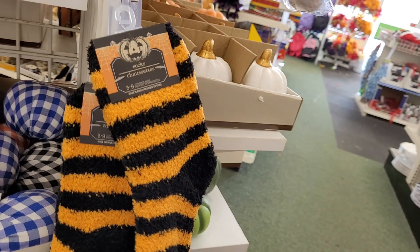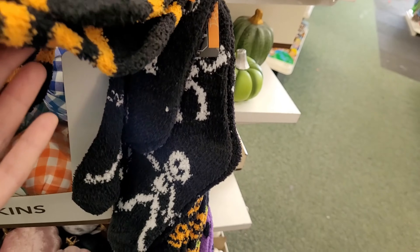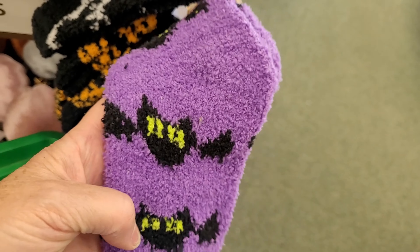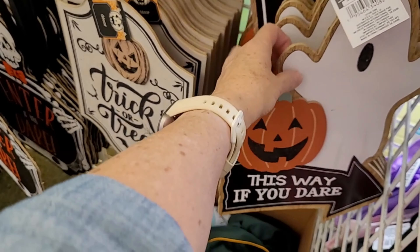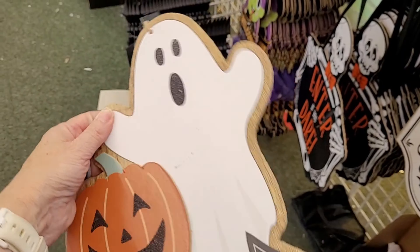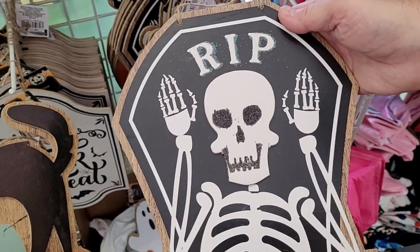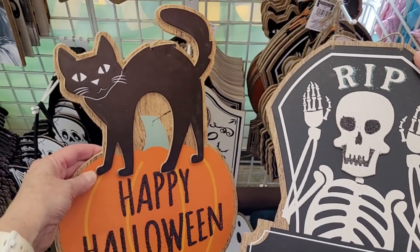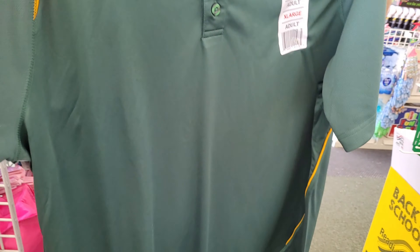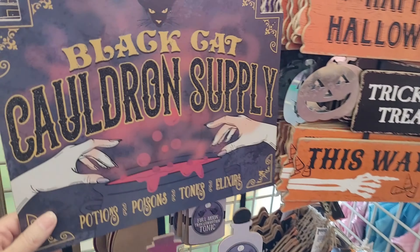One of my favorite Dollar Tree products are the fuzzy socks, and I especially love the holiday-themed ones. These orange and black ones are adorable, and then they have ones with skeletons and one with bats. They are very soft. If you have not checked out any of the Halloween signs at the Dollar Tree this year and you do celebrate Halloween, you may want to get yourself over there. Look at these signs, they're unbelievable this year. And right here next to the signs, Bill found a really nice golf shirt. I am impressed with the quality of this thing.